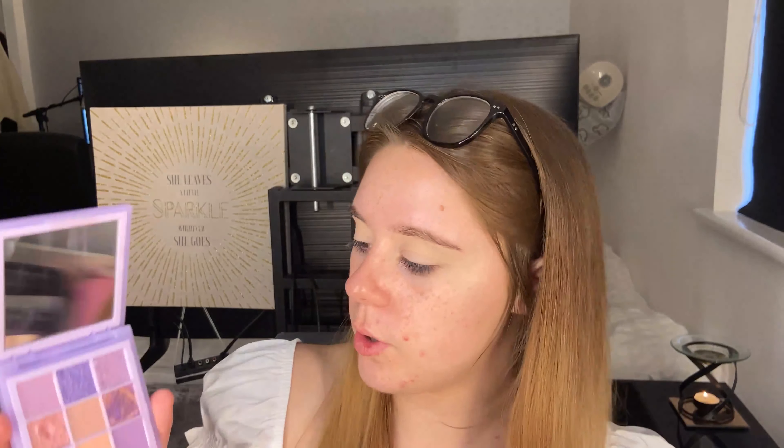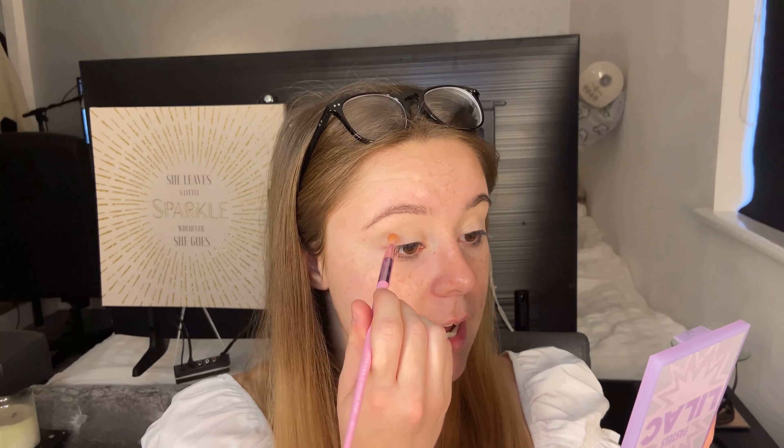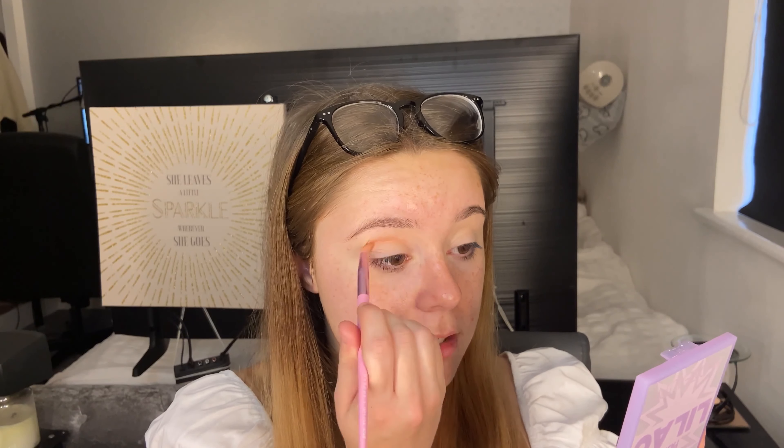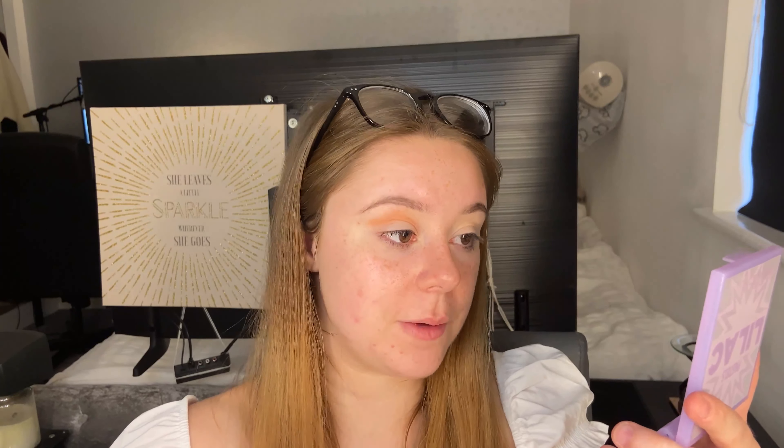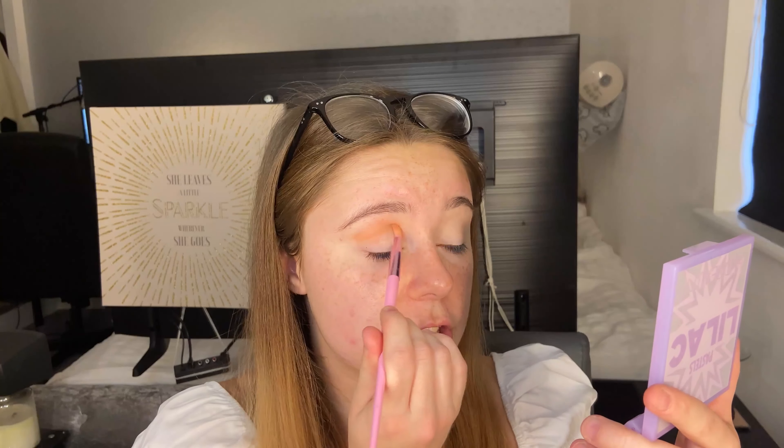Starting with the pastel side, I'm using the Huda Beauty lilac palette. I'm going to mix these two more neutral shades together as my transition shade — they don't have shade names, which really bugs me because I just love a shade name on a palette. As you can see, it's really pigmented — I only dipped into them a couple of times and already that's giving loads of pigment.